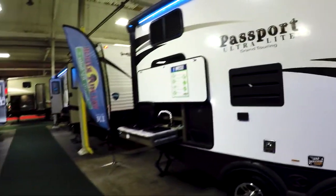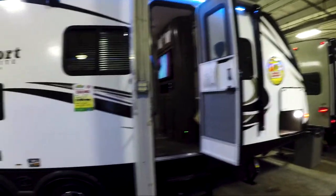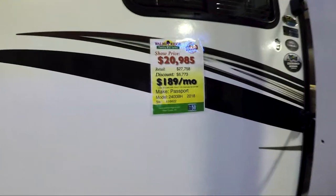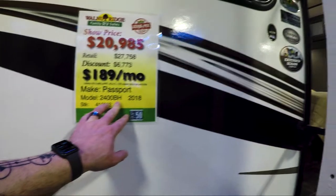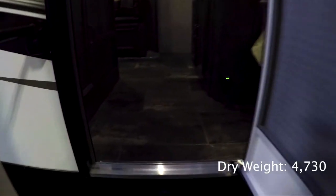Here's a cool one we just found for the smaller traveler — the Passport Ultralight Grand Touring Model 2400BH. I do not see a weight on this one; I'll have to find that out. Let's check this out, let's walk in.